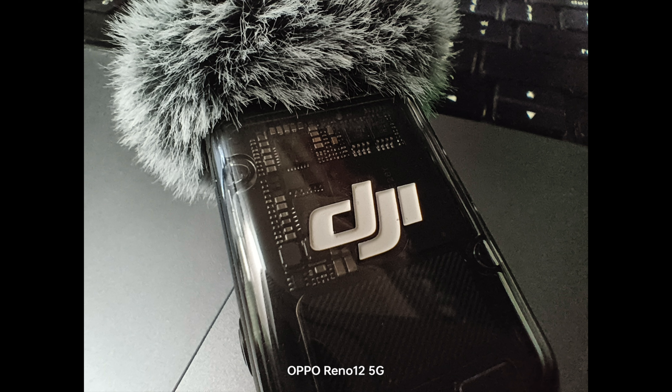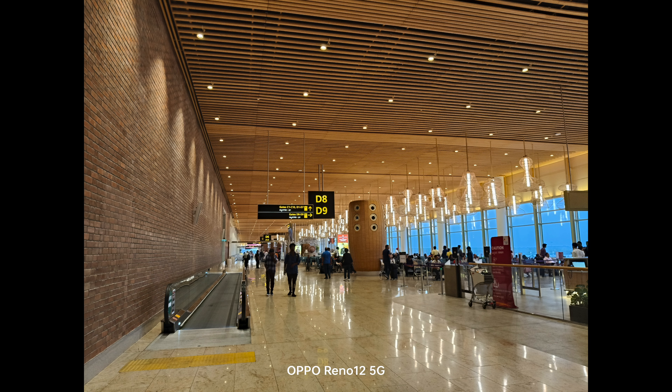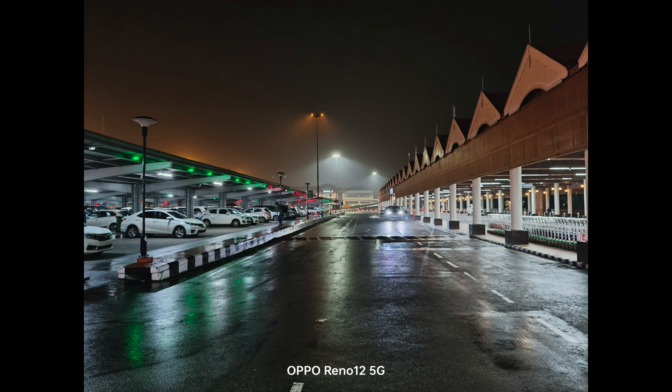Moving on to low light captures — indoors with adequate lighting, the images are good, colors are rendered pretty well, and under artificial light conditions the details and sharpness levels are quite acceptable — in fact, they're pretty good and sharp.